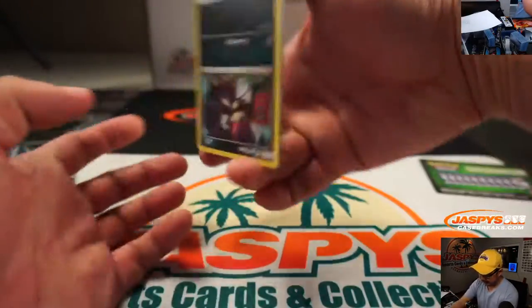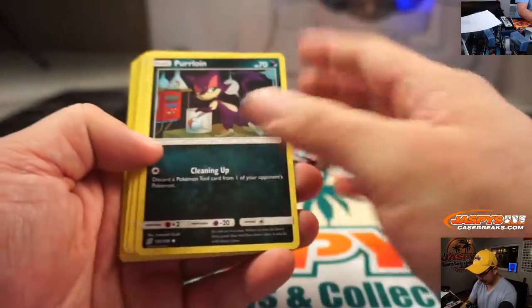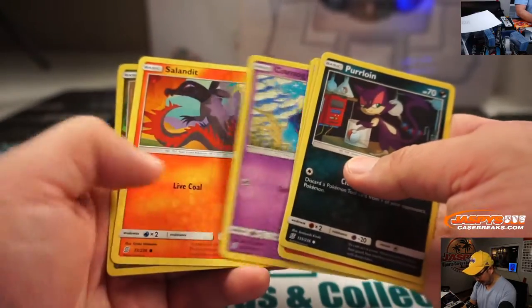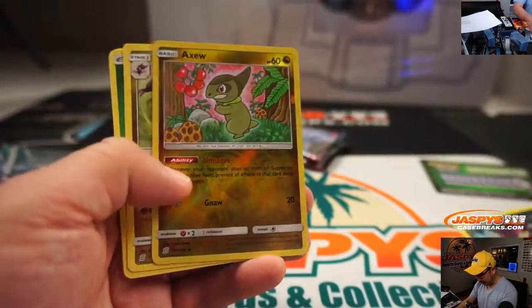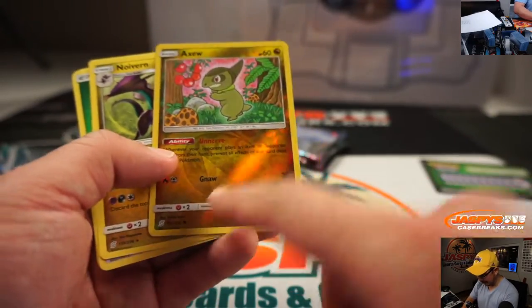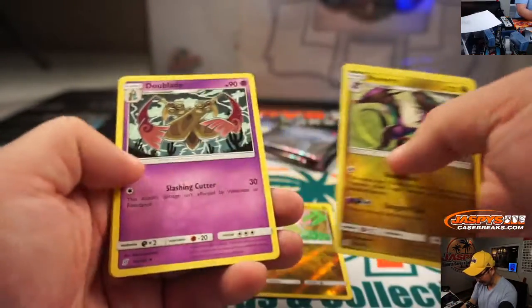So let's see what I got here. I like the artwork in Unified Minds here. We've got a shiny Axew with the gnaw. Can you imagine that little guy gnawing on you? I don't want that.